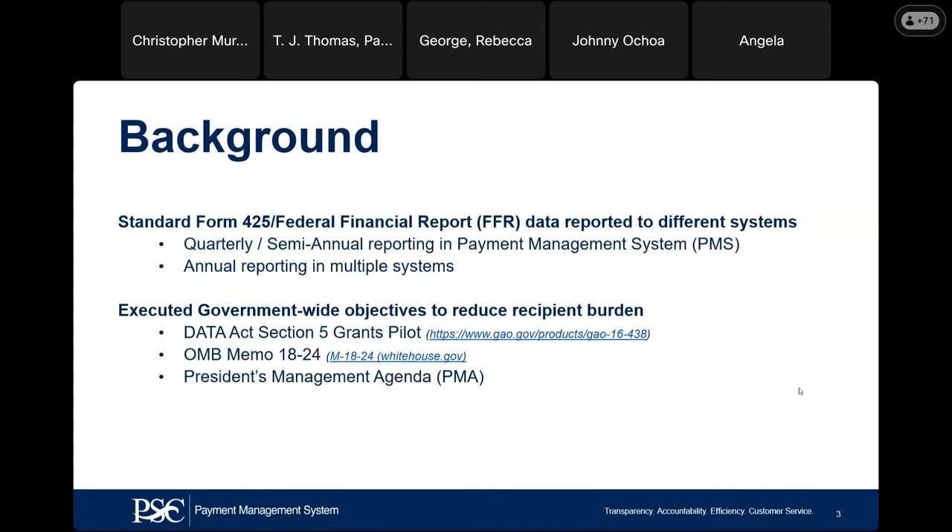Just a background regarding the federal financial report: the Standard Form 425. Per NASA, you're submitting in the Payment Management System semiannually. Most agencies do quarterly, but NASA has requested yours to be semiannual. There are also other annual reports that may be due in multiple systems. Because multiple grantees were having to complete reports in different systems, OMB decided there should be just one report. PMS is what we call a one-stop shop, based on government-wide objectives to reduce recipient burdens, including the Data Act Section 5 Grants Pilot, OMB Memo Section 1824, and the President's Management Agenda.